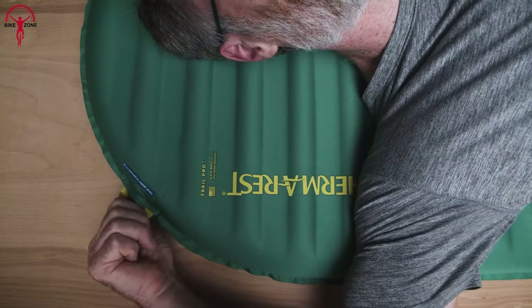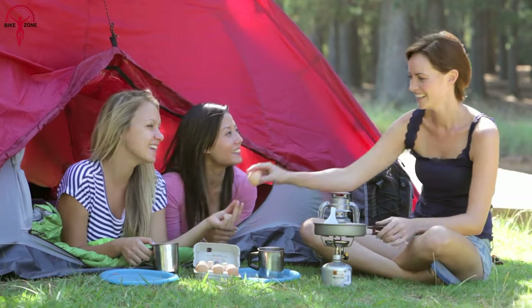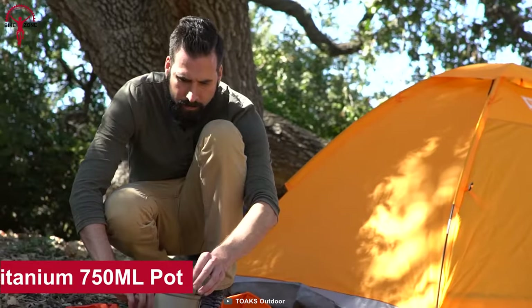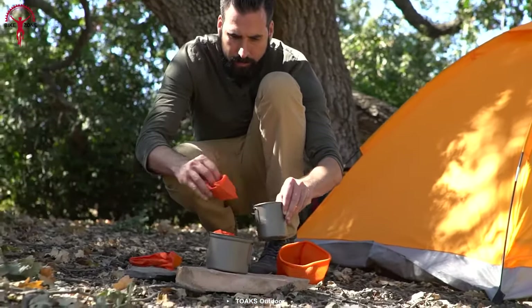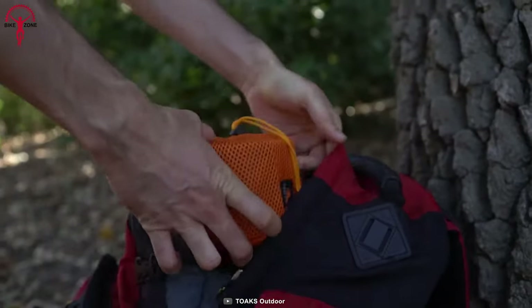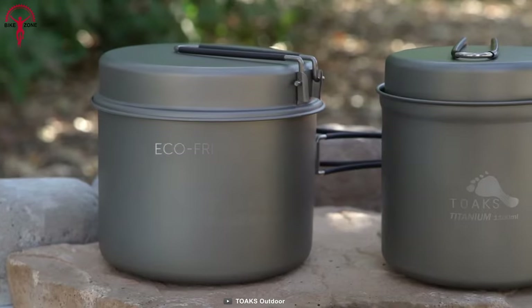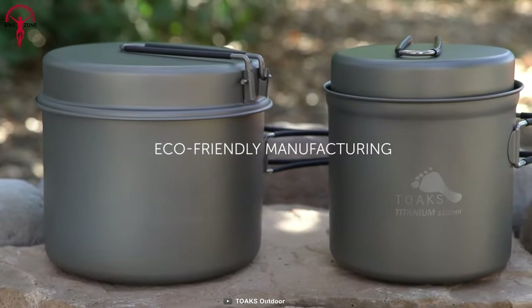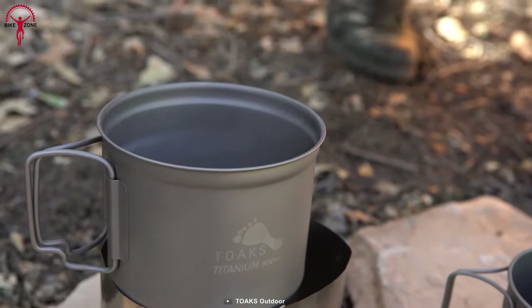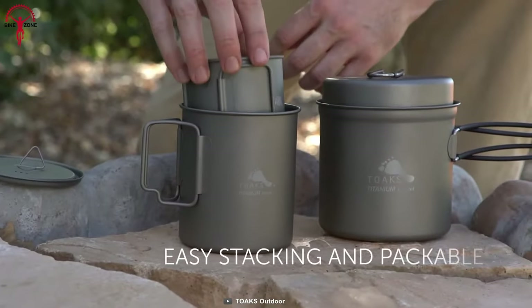Having the right cooking gear can help you streamline your packing process and make your bikepacking trip more enjoyable overall. The Toaks Titanium 750-milliliter pot is the ultimate combination of lightweight design and durability, making it the ideal choice for anyone who wants to travel light without sacrificing performance. With its foldable handles and lockable grips, the 750ml pot is easy to handle even when you're on the move, and its gradations in both milliliter and ounce make it easy to ration your supplies.